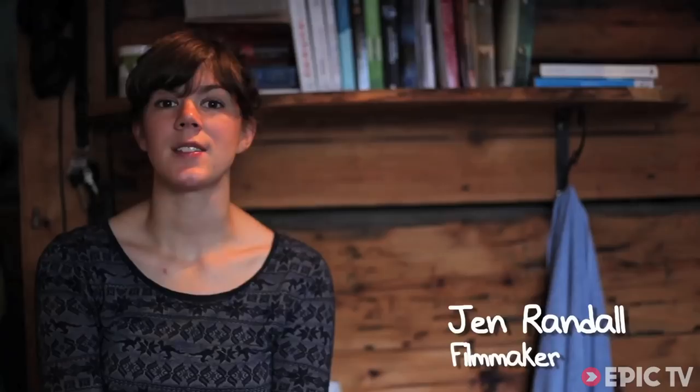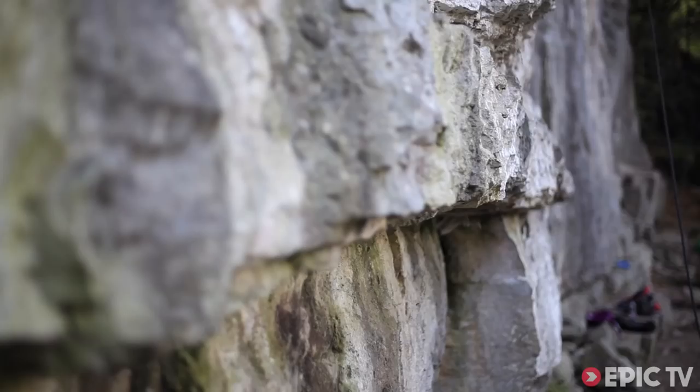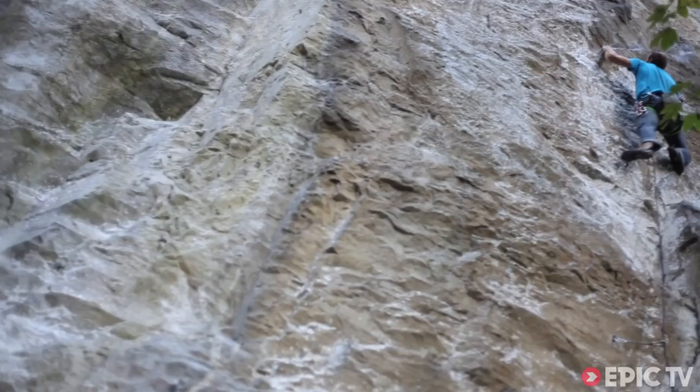We are in the Swiss Alps in the southwest of Switzerland, staying in a little village called Grion. I have been totally blown away by the amount of climbing here.